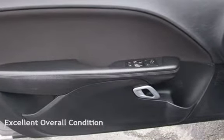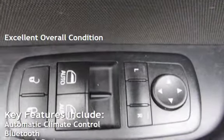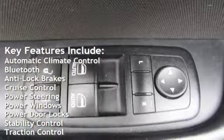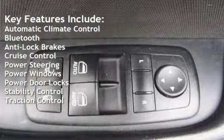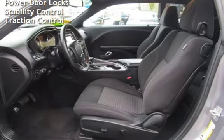This vehicle is in excellent overall condition. Key features include automatic climate control, Bluetooth, anti-lock brakes, cruise control, power steering, power windows, power door locks, stability control, and traction control.